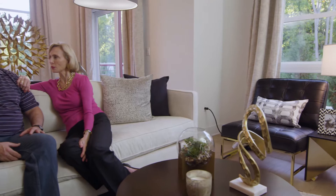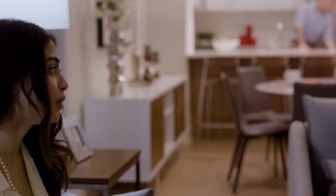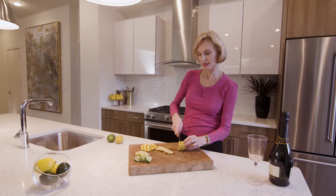Inside, the lofts soar with almost 10-foot ceilings, dramatic oversized windows, and large open spaces that feel like home, offering a Tribeca-style apartment that just happens to be in Westchester.